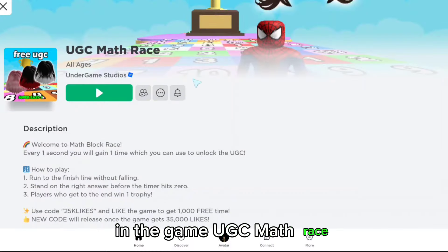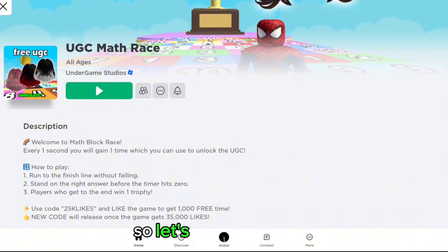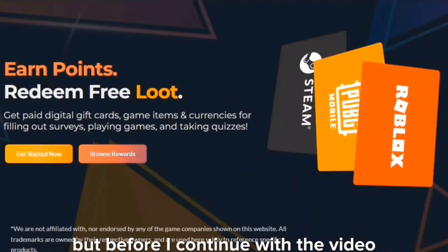In the game UGC Math Race, there are some new free hairs added, so let's check them out.